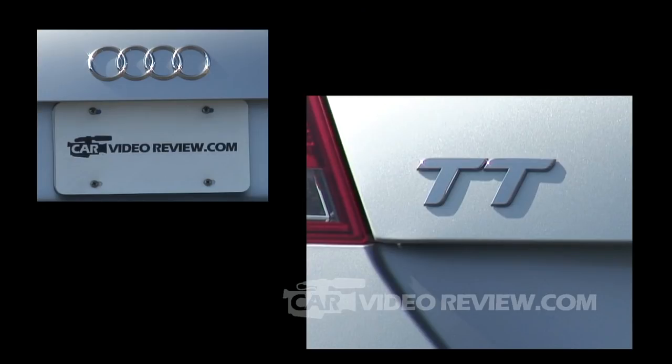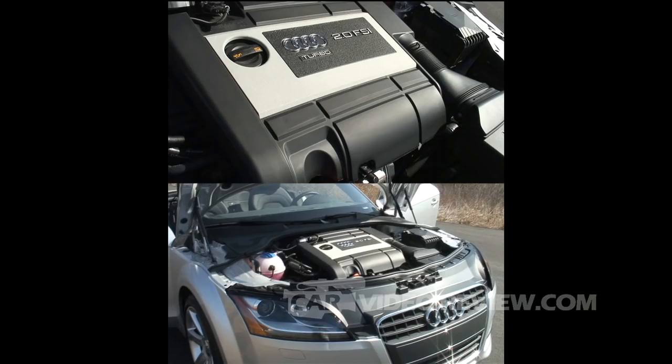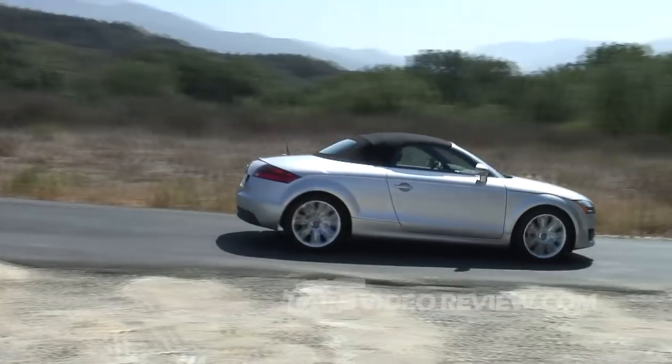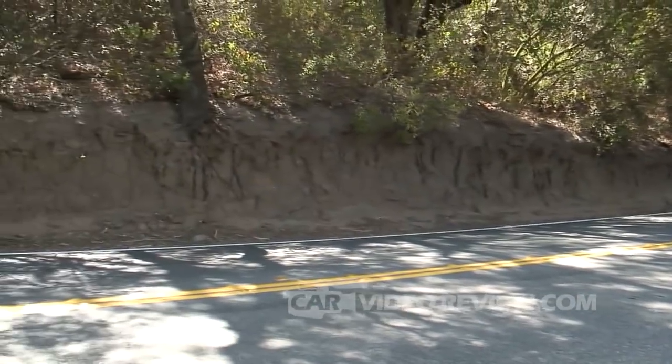It is a slightly larger car, so there is more room for passengers and for cargo. But because it's a larger car it is also a little bit heavier, and they've maintained the same engines — either a 2-liter 4-cylinder turbo or a 3.2-liter V6. They don't get any more horsepower, so the car is actually slightly slower than before, but in return you do get a little bit of added comfort in addition to the extra room.